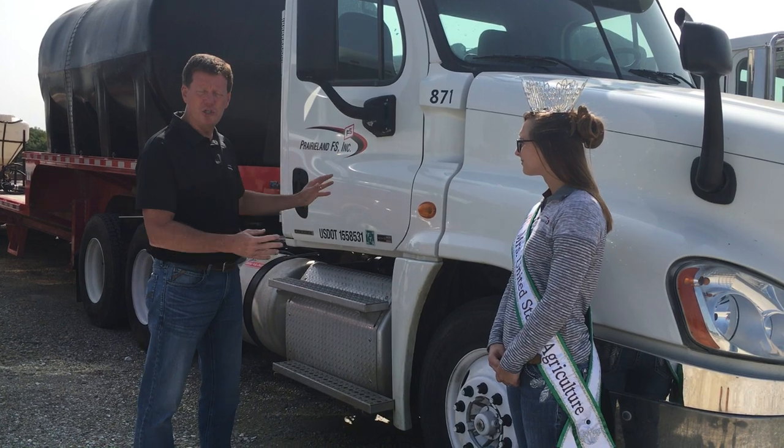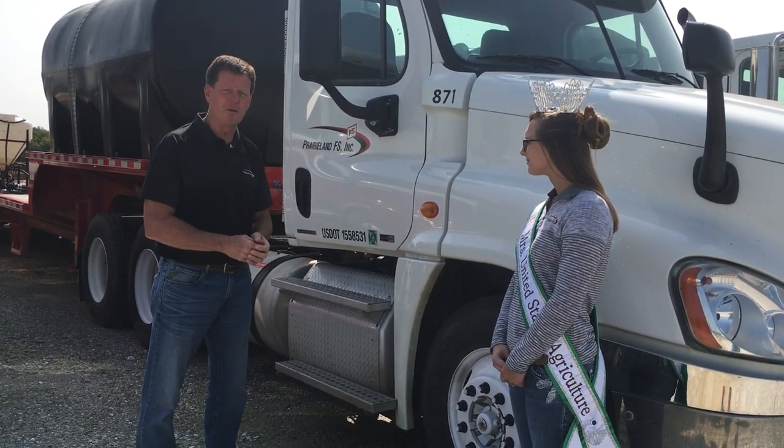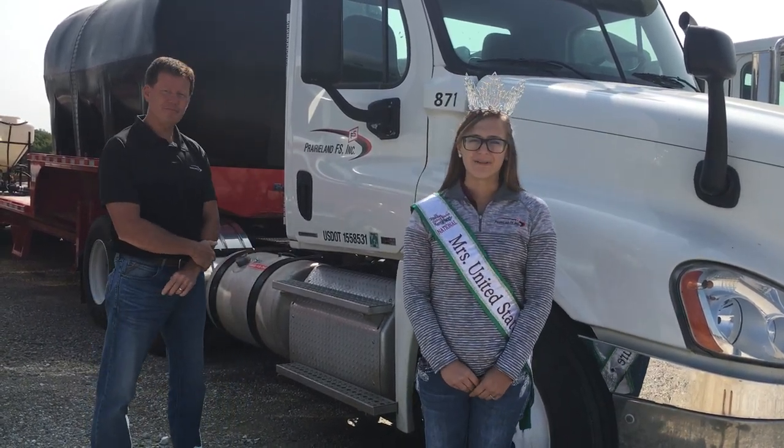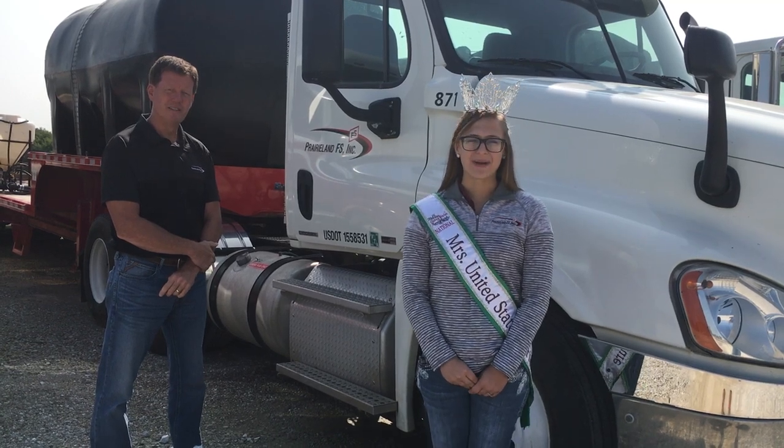So make sure you take a good walk-around of your vehicle every day before you get in and before you start to use it. Thank you Keith. As we get ready for the fall harvest season, we want to thank all the farmers for all the sacrifices that they make, and we wish everyone a safe and happy fall harvest.